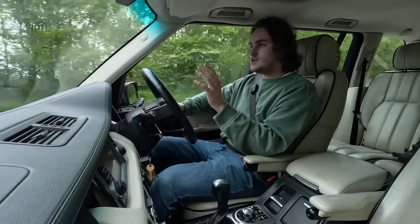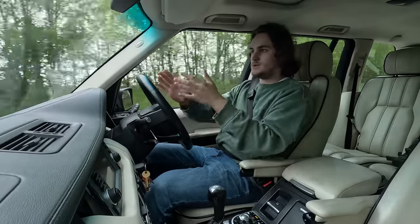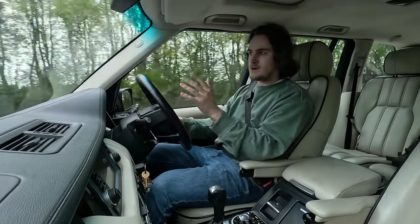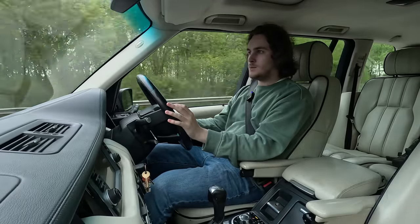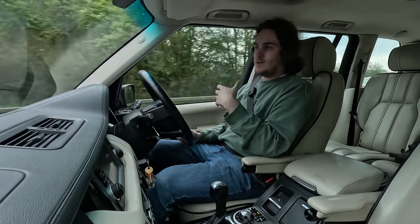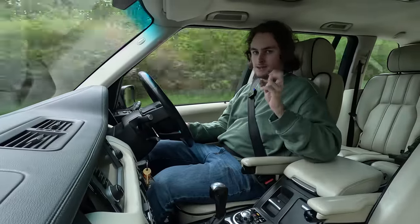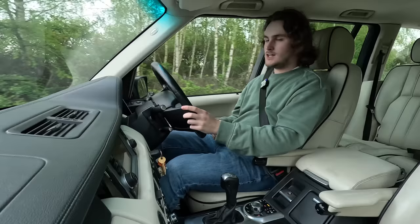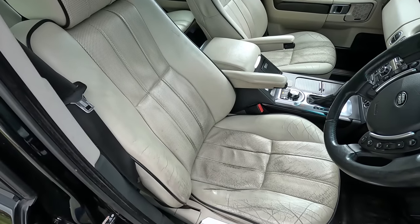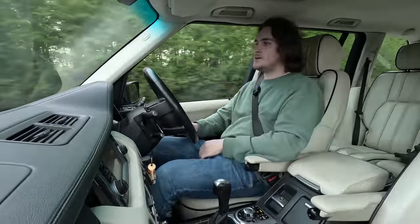The Range Rover does something that not a lot of cars can do — it completely isolates you from the stressful outer world. Anything that's not between these four pillars doesn't bother me. It's double glazed, I'm nice and high up, so van drivers and bus people can't look down at you because you're at their level. It gives you that kind of ivory tower feeling — it turns you into a snob. From the ride quality to these beautiful contoured seats, it's like being on a cloud — a magic carpet.